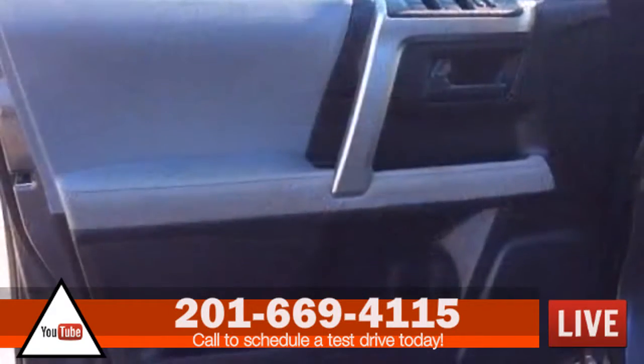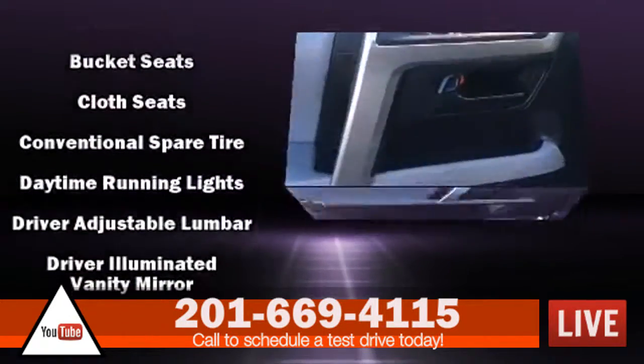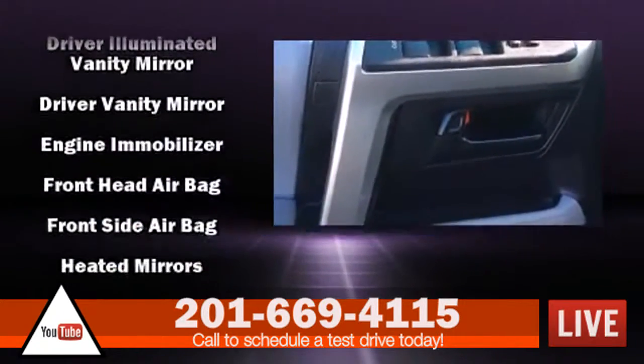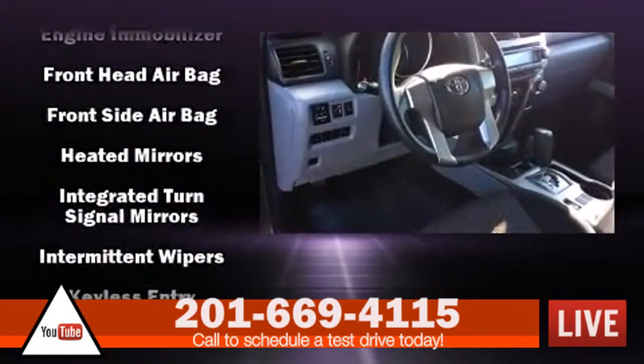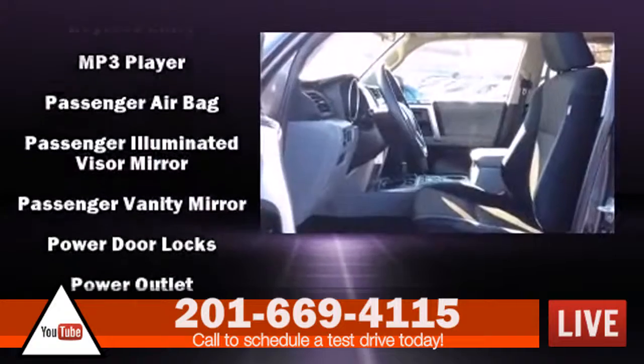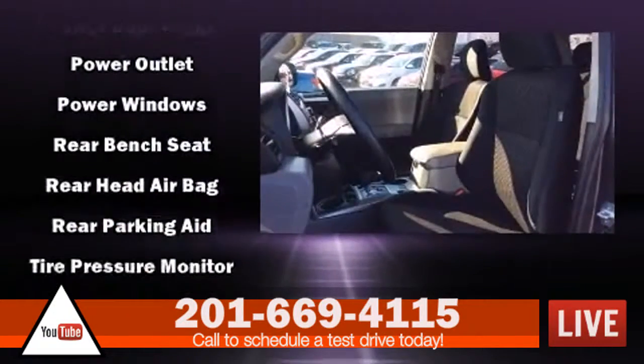Passengers are protected by various safety and security features including dual front impact airbags, front side impact airbags, traction control, brake assist, anti-whiplash front head restraints, ignition disabling, and 4-wheel disc brakes with ABS. For added security, Dynamic Stability Control supplements the drivetrain.